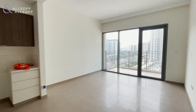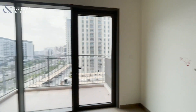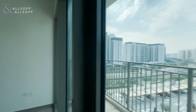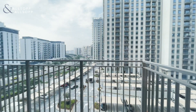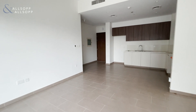Hi, it's Ellie from Allsop and Allsop. Today we are viewing a two-bedroom apartment in Park Heights in Dubai Hills. The apartment is on the market for £140,000. It is vacant now and available to move in immediately. The apartment has a balcony overlooking the pool area and the boulevard, with an open-plan living space throughout.